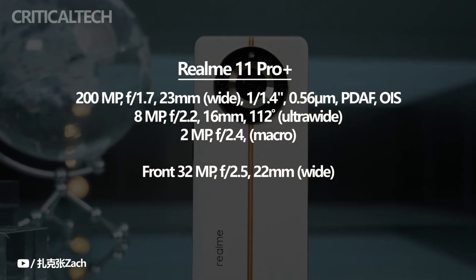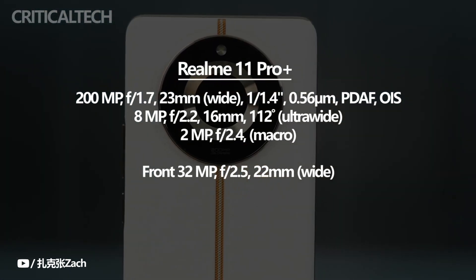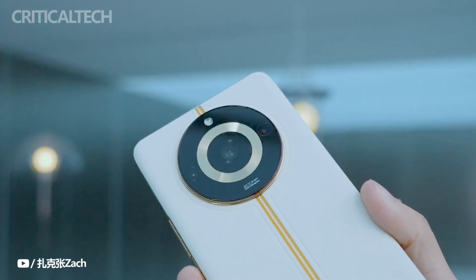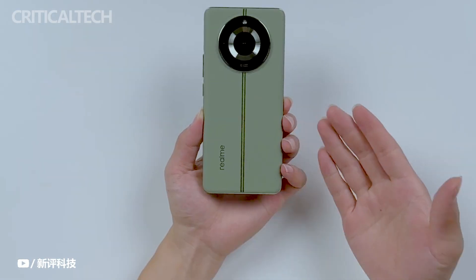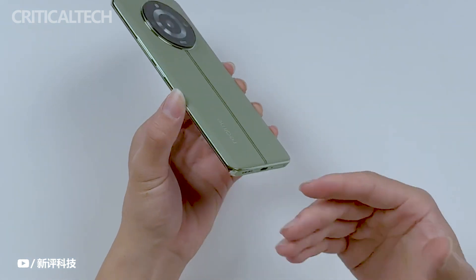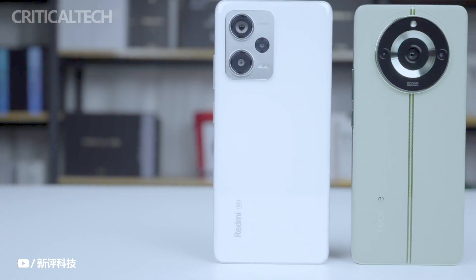While the Realme 11 Pro Plus was initially launched in China, the company has plans for an international launch in India on June 8. Interestingly, Realme hosted a small media event in New York, primarily for American journalists, to showcase the international version of the phone. It's worth noting that despite the media attention, the Realme 11 Pro Plus is not available for purchase in North America, which makes the decision to provide American media with such exclusive access somewhat unusual.